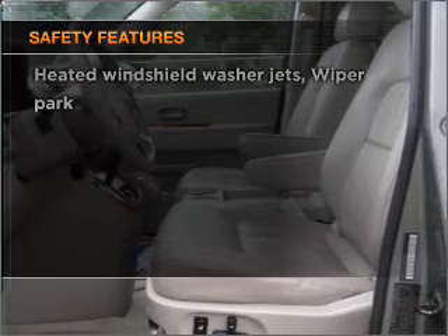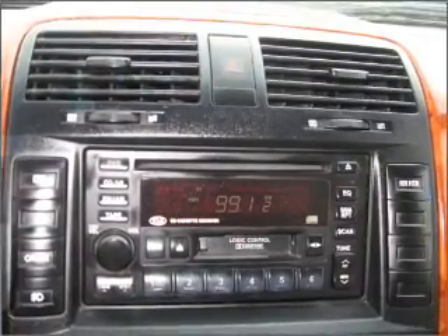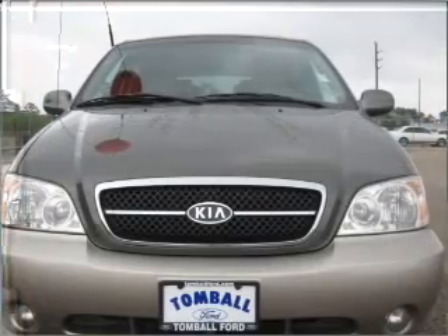For your peace of mind, the following safety equipment is included: front ventilated disc brakes and a passenger airbag. Our website offers more information on all of our vehicles. Call us today to start test driving.